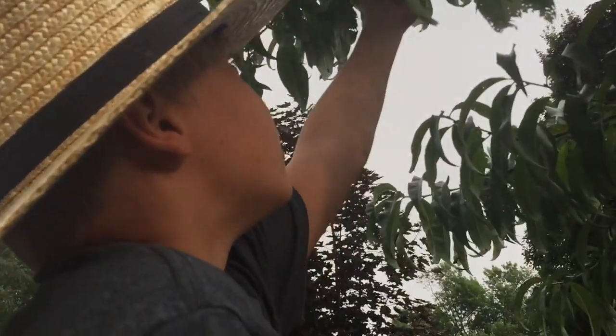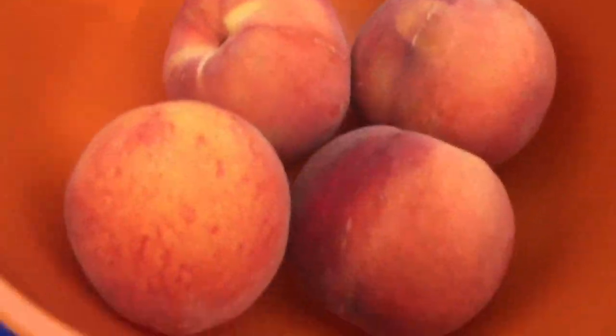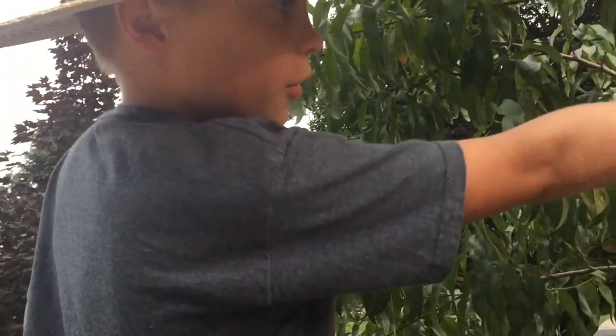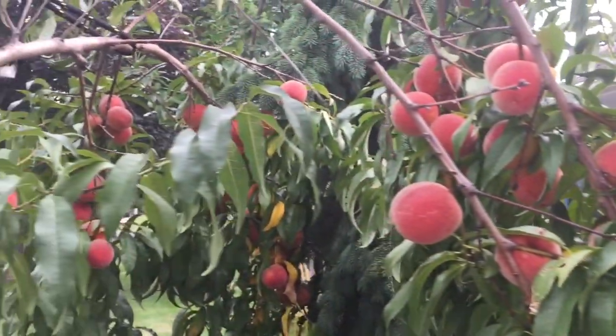First we're gonna start with the peaches. Some other peaches here, and look at all those over there. Check out all these peaches here — that's a lot of peaches.